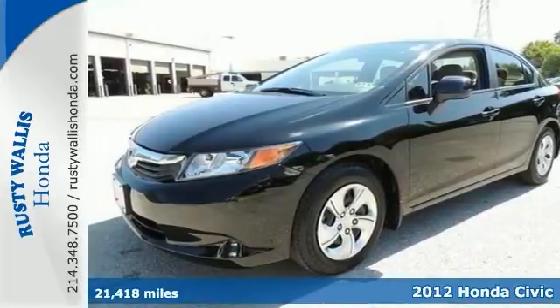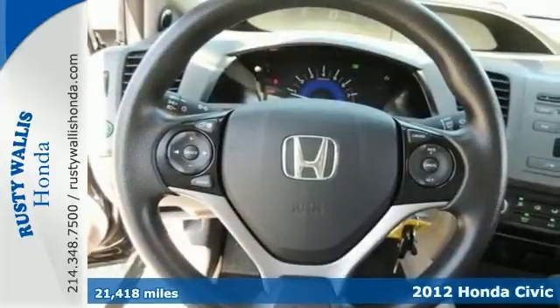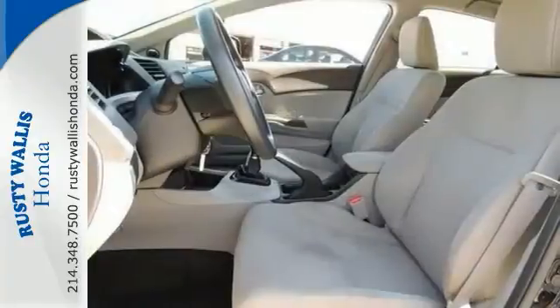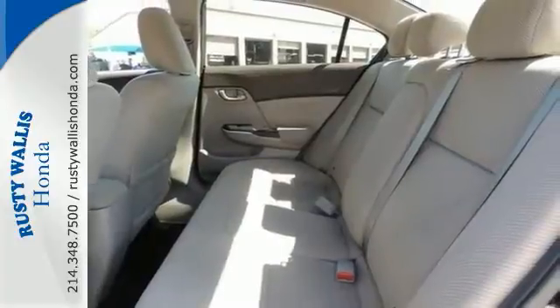This 2012 Honda Civic LX is a local trade with a clean history report. The perfect car for somebody who really needs something reliable, this Civic will never let you down. It's Honda certified with two factory warranties, plus it receives some of the highest possible safety ratings.